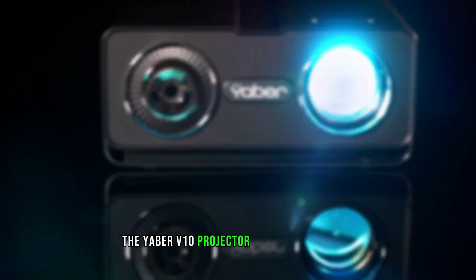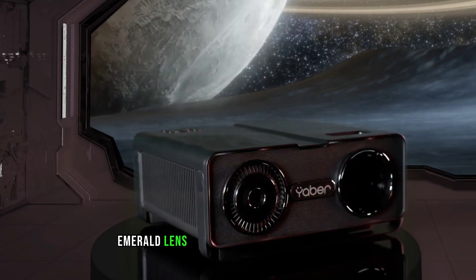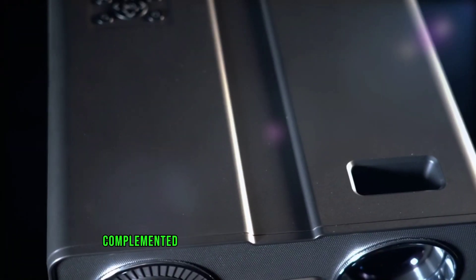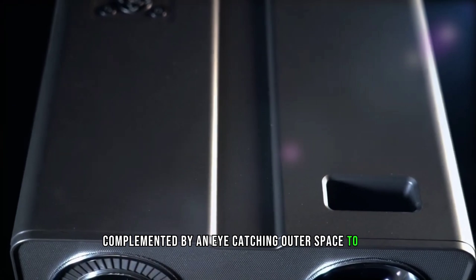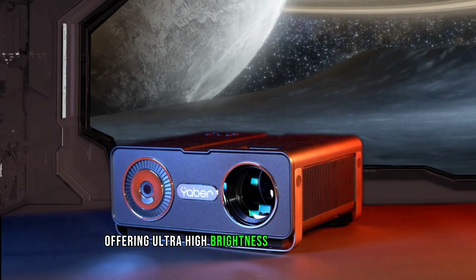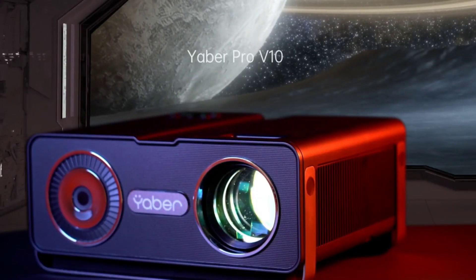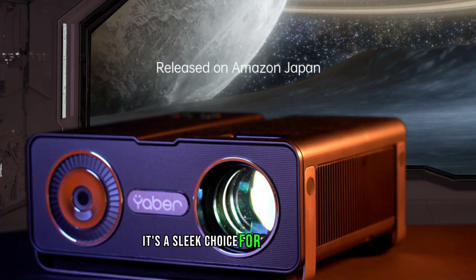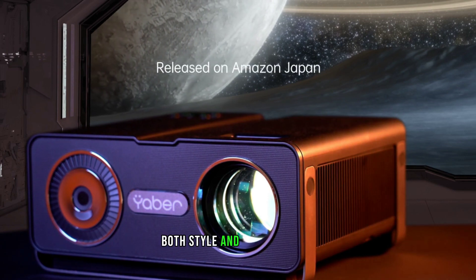The Yeaber V10 projector features a large emerald lens for superior light transmission and refraction, complemented by an eye-catching outer space design. It combines artistic flair with high performance, offering ultra-high brightness and contrast ratio. Ideal for home theaters or presentations, it's a sleek choice for those seeking both style and functionality.